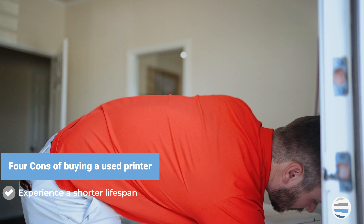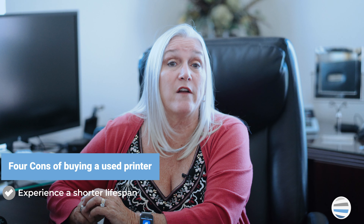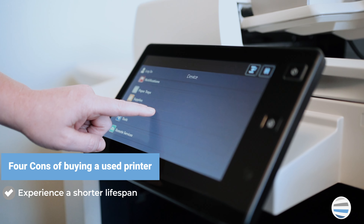Make sure always to include service coverage on the device you purchase. You'll want to have service contracts so you're covered if the machine breaks and you need to have it repaired. Now let's review the cons.